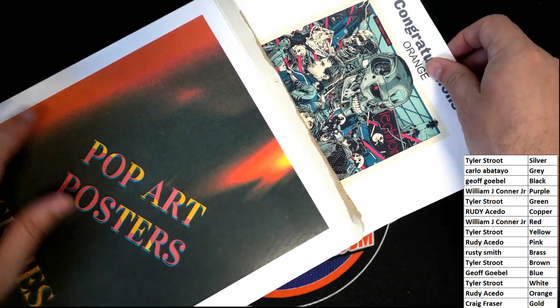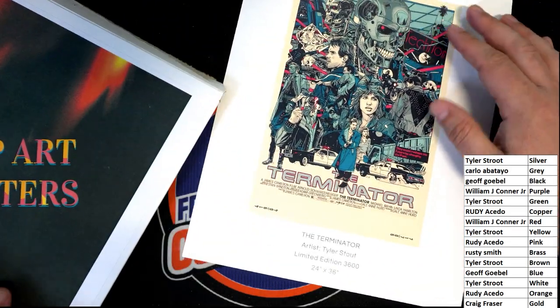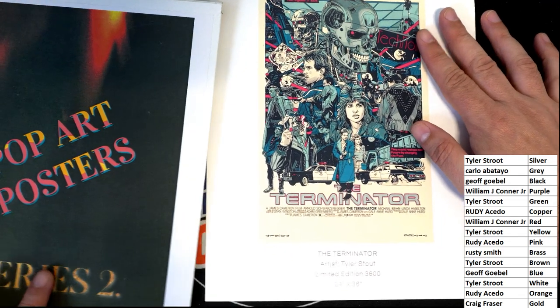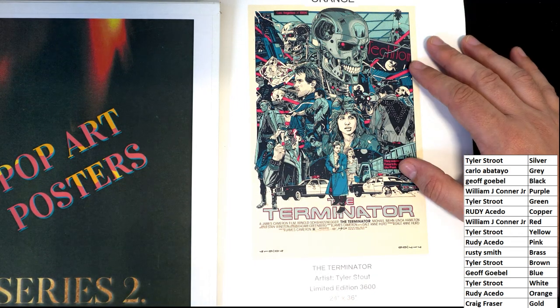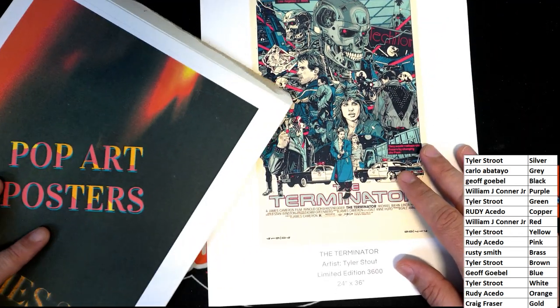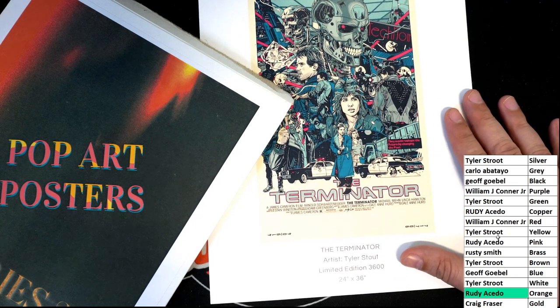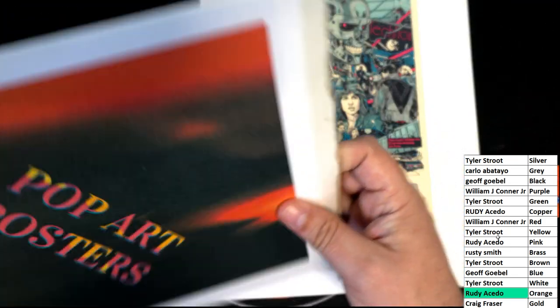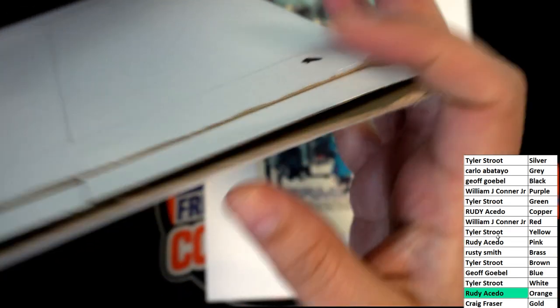Congratulations — the color is orange! Oh, I like this artist a lot. Oh yes, this is so nice, man — I'm really a big fan of his artwork. So the color is orange. Orange — Rudy, you hit! Congratulations man, what a hit this is. It's a limited edition to 3,600. Great big piece of art. Let's see if there's a ticket — there is no ticket.